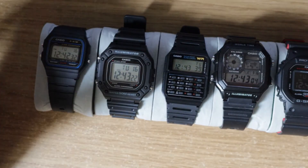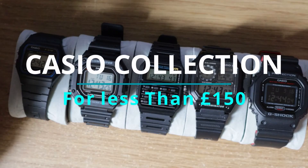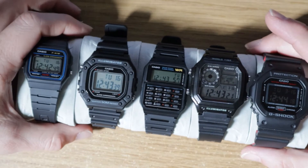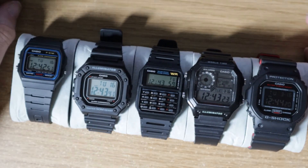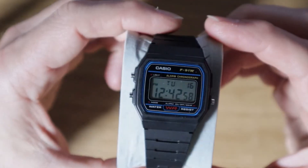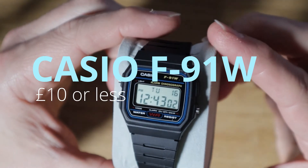Right, hello, welcome to a quite quick video just to talk to you about five watches for under 150 pounds to start your Casio collection. Let's jump in with number one, the most iconic and most recognizable watch on the planet.